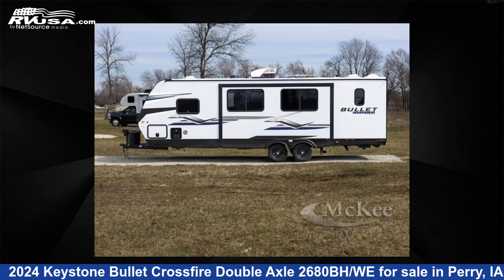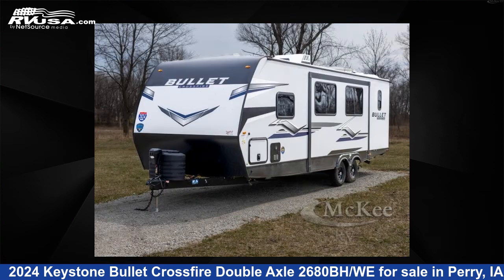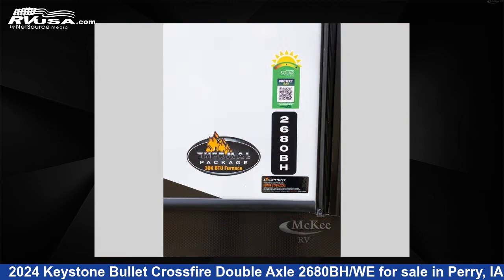This new Keystone is 30 feet 0 inches in length and features sleeps 10, slide-out, and 54 gallons freshwater capacity.